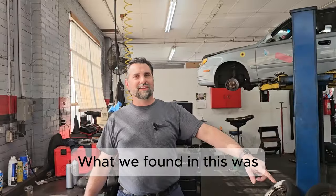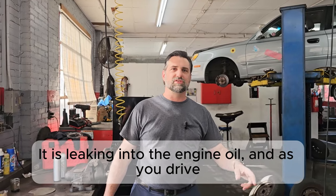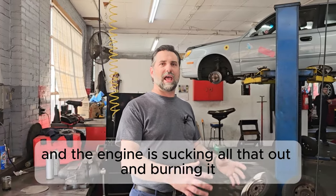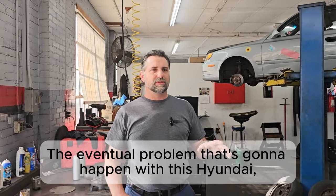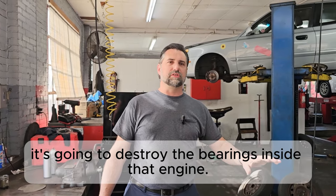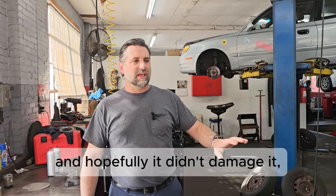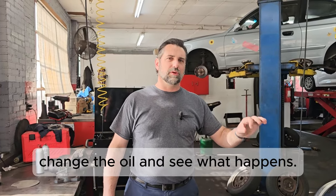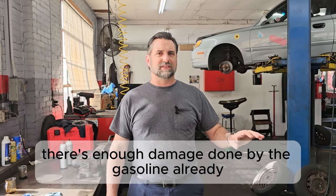What we found is that the high pressure fuel pump is leaking into the engine oil. As you drive, it's thinning the engine oil out, and the engine is sucking it up and burning it, causing all these problems. The eventual issue is that all that gasoline in there is going to destroy the bearings inside the engine. The fix is to install another high pressure fuel pump and then change the oil and see what happens.